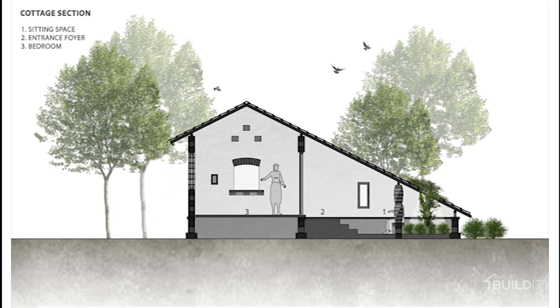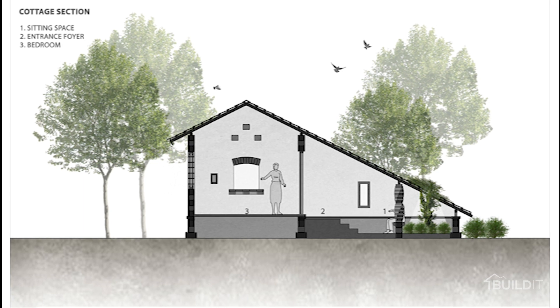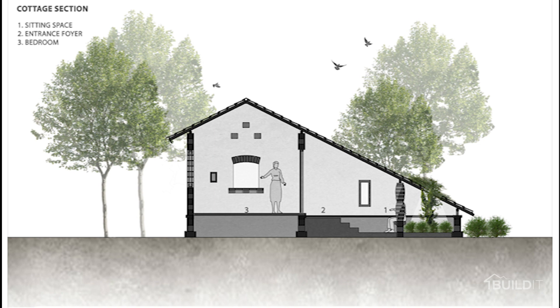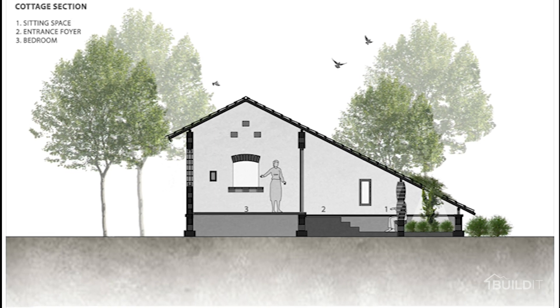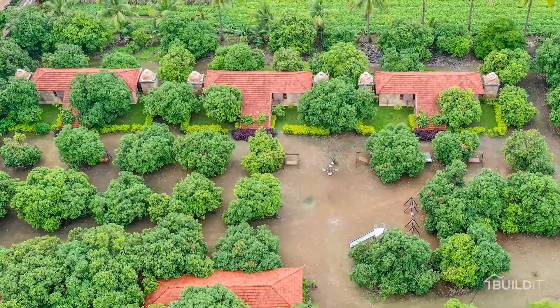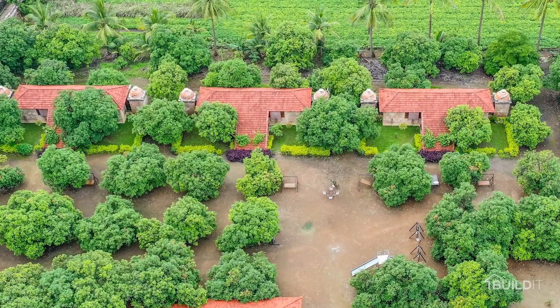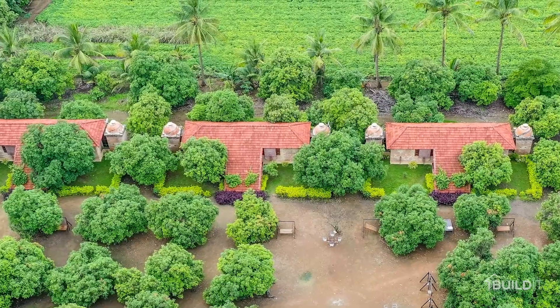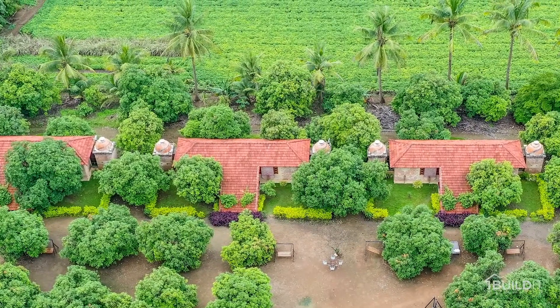Rather than chopping the trees, we decided to design the cottages in a rectilinear form with a pitched roof. The longer surface of the cottages faces the north-south direction in order to minimize heat gain and maximize cross ventilation from the adjoining agriculture field.